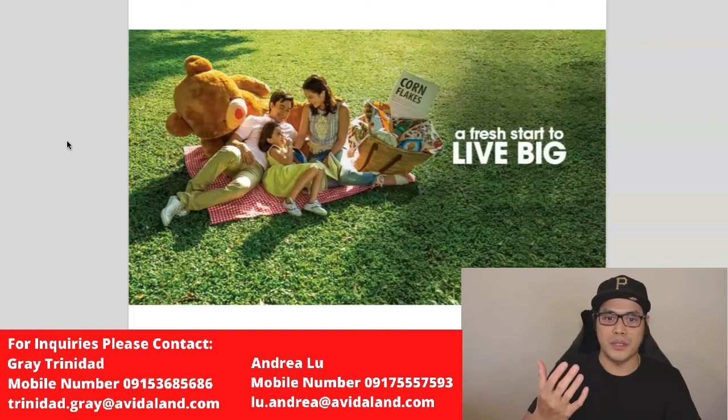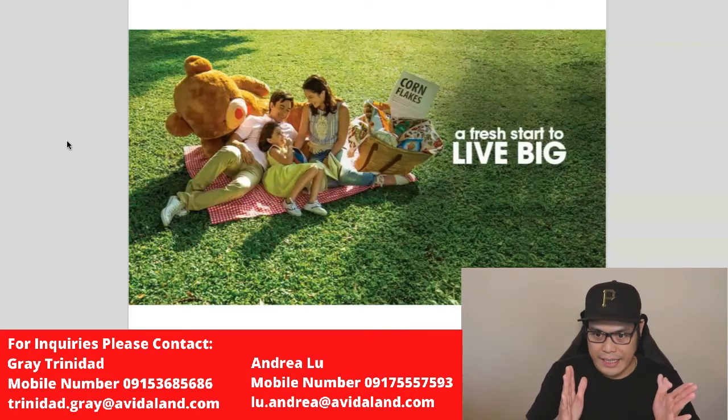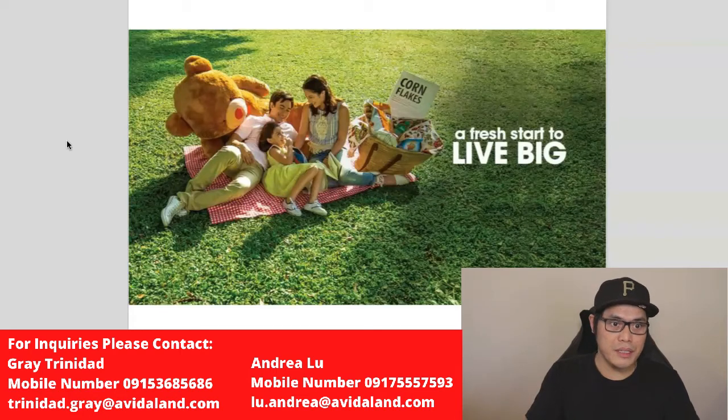I'm coming to you from the point of view of an investor — I am also an investor in Avida Towers Cloverleaf. I am not a real estate agent or broker, so the information I'm going to give you is why I believe it's good to invest in this particular project.